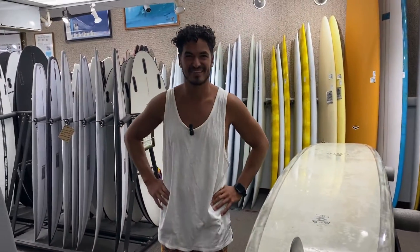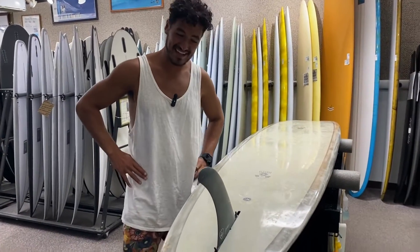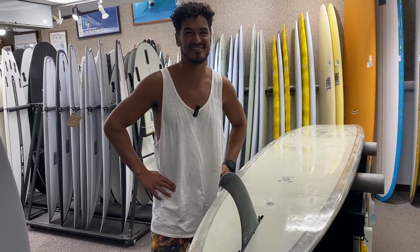Did it help your nose riding? I'm still working on that, but I'd say yeah, for sure. It held the rail really nice. I could feel it really lift up really well.